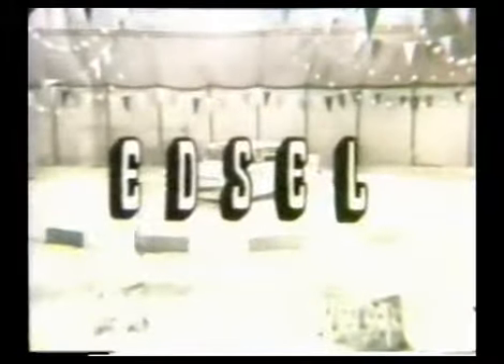So don't spare the horses — visit your Edsel dealer and treat yourself to an eye-opening demonstration drive. See, sit in, and drive the best car buy in America: the 1959 Edsel.